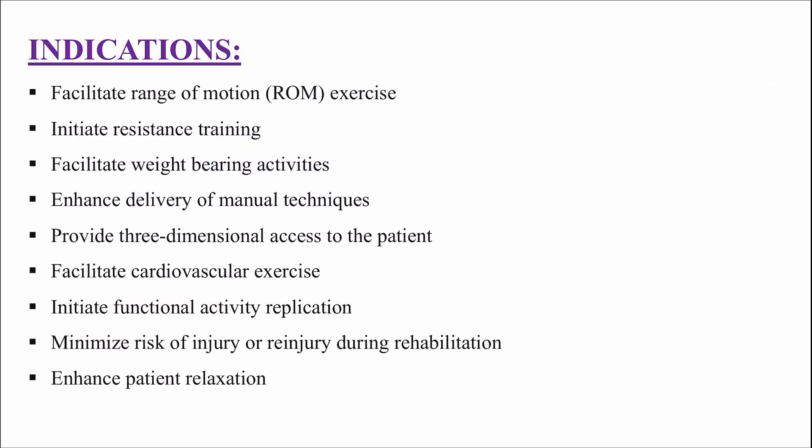Indications for hydrotherapy: facilitate range of motion exercise, initiate resistance training, facilitate weight-bearing activities, enhance delivery of manual techniques, provide 3D access to the patient, facilitate cardiovascular exercise, initiate functional activity replication, minimize risk of injury or re-injury during rehabilitation, and enhance patient relaxation.